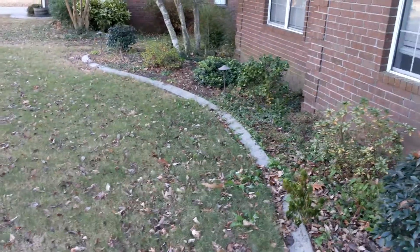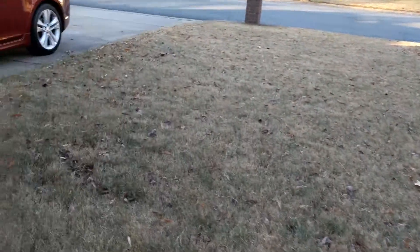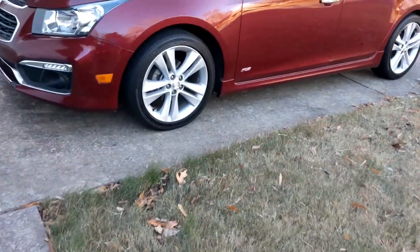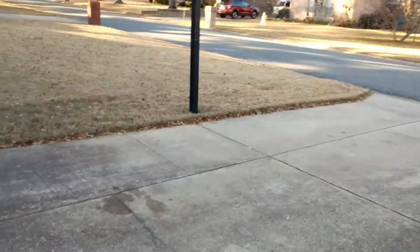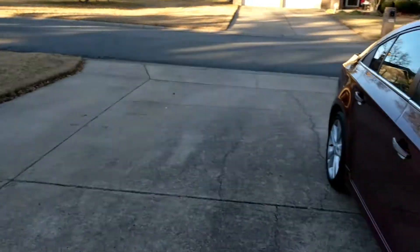Nice yard out front. The previous owners got us a basketball goal and everything like that.